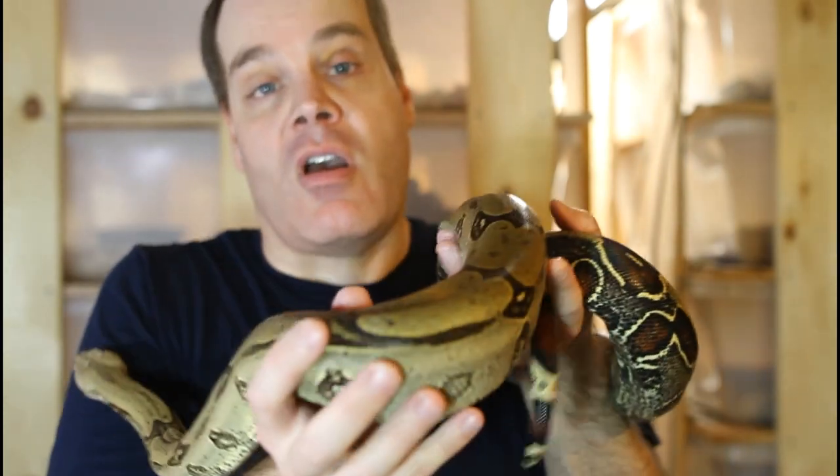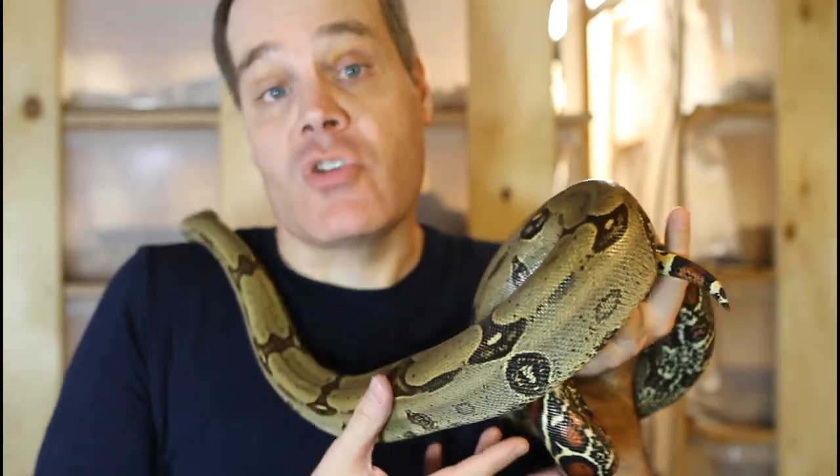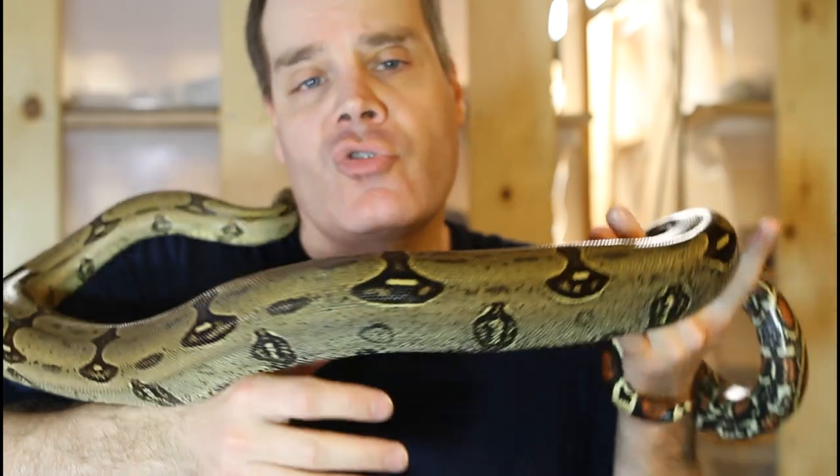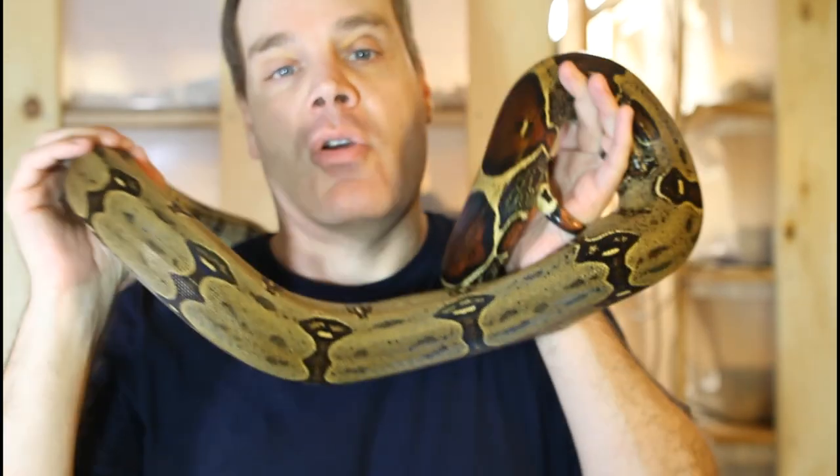Individuals from at least three subspecies — Boa constrictor constrictor, Boa constrictor amarali, and Boa imperator — can all have peak saddles. And as I pointed out earlier, many true red-tails do not have peak saddles. So please don't try to use saddle peaking as a diagnostic of whether or not you have a red-tail or a Boa imperator.